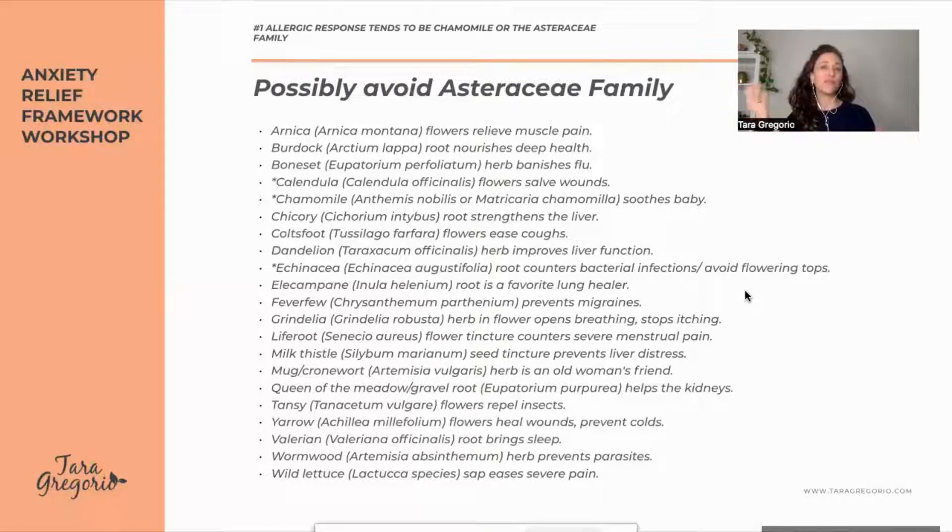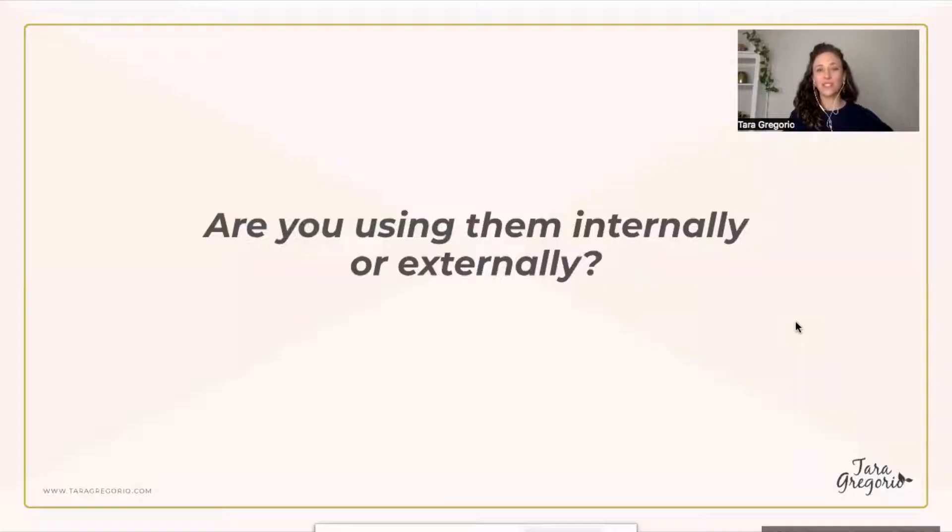It's also different if it's flowers versus the root. Echinacea root is great as an antiviral and when you're sick, but it's in this family. You would avoid any tincture using the flower, but echinacea root may work for you. It depends whether it's the flower or the root. You can screenshot this if you happen to have this allergy.